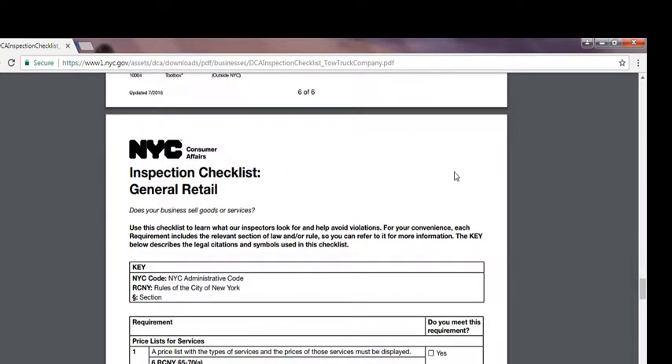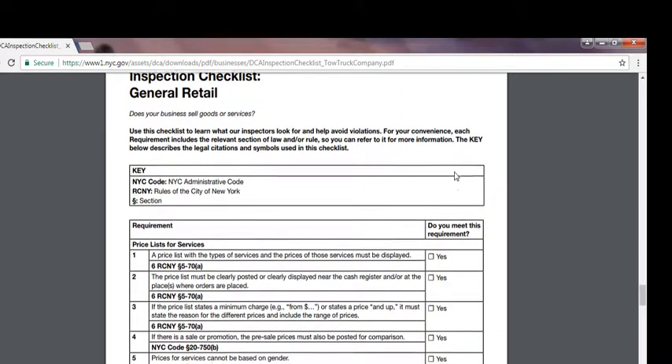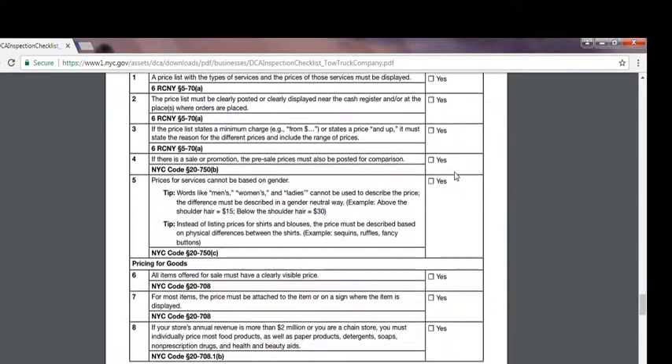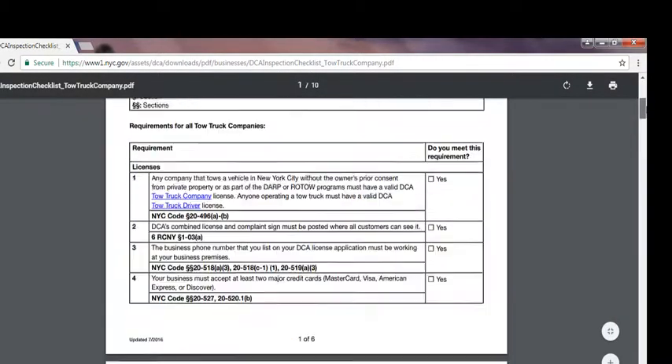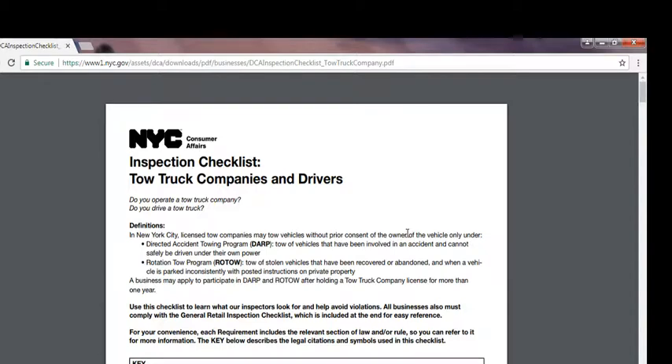This is the general checklist that most businesses must follow. I'm not going to go over the general checklist because I have another video explaining it. Other than that, we did complete the New York City inspection checklist for tow truck companies and drivers. Thank you for watching this video and I hope you enjoyed it. If you have any questions, comments, or concerns, please comment, like, and subscribe — I'll try my best to help you out as much as possible.